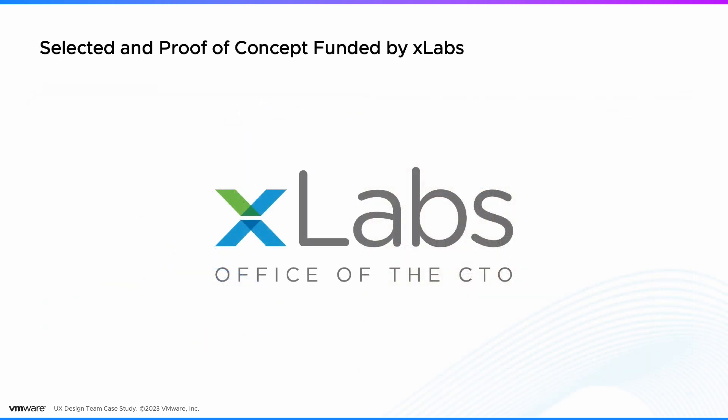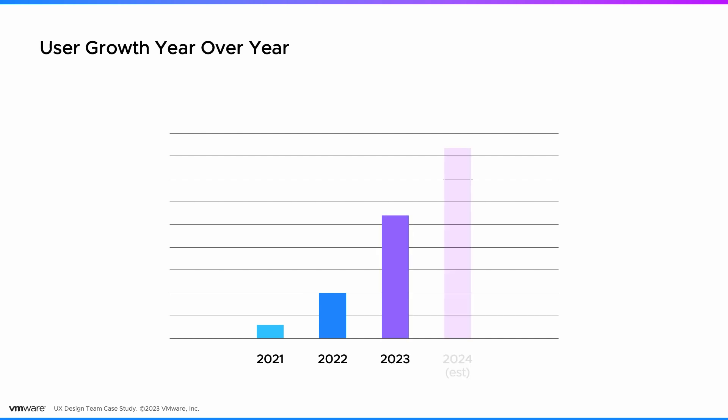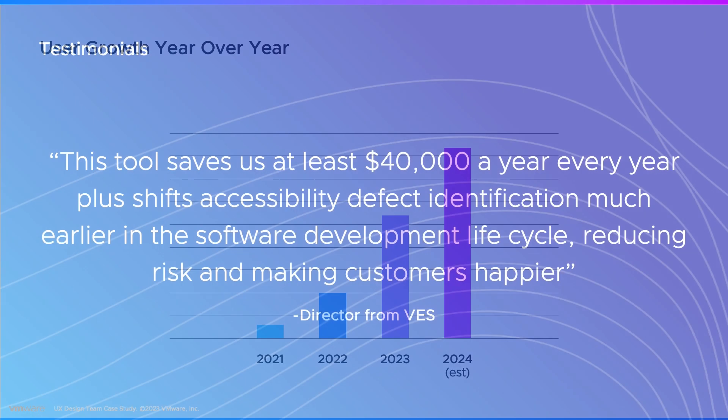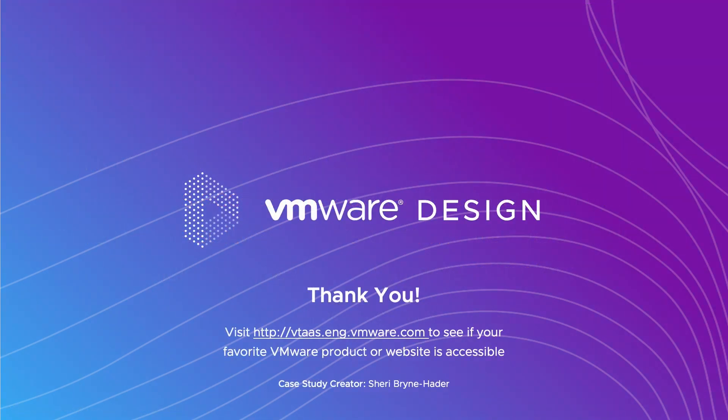The project was funded for initial development by xLabs. We've had stratospheric growth and are estimating a million API calls in 2024, with testimonials from both inside and outside VMware. If you want to find out if your favorite website or VMware product is accessible, you can go to vtos.eng.vmware.com and set up a test run. Thank you.